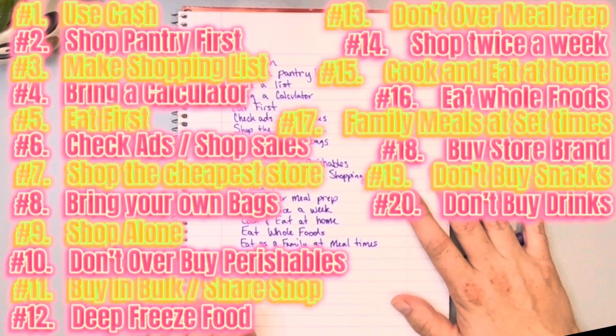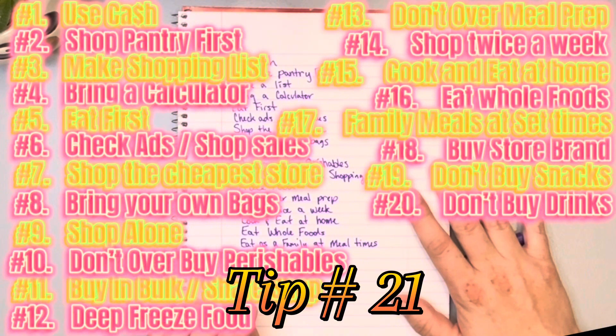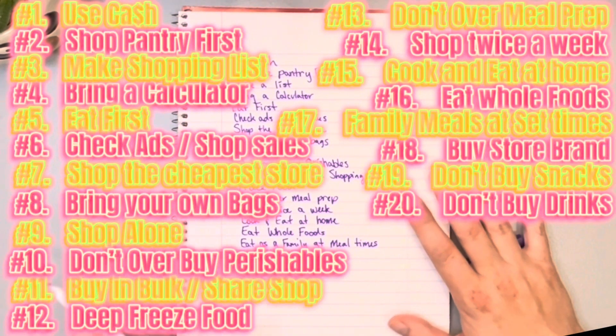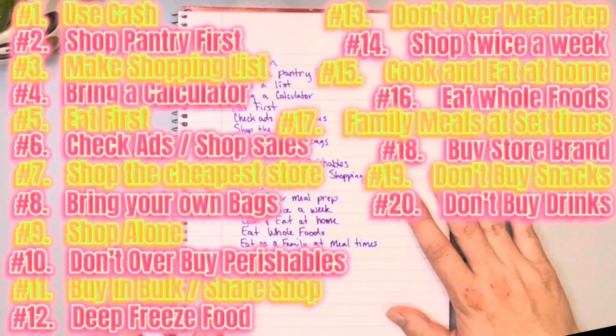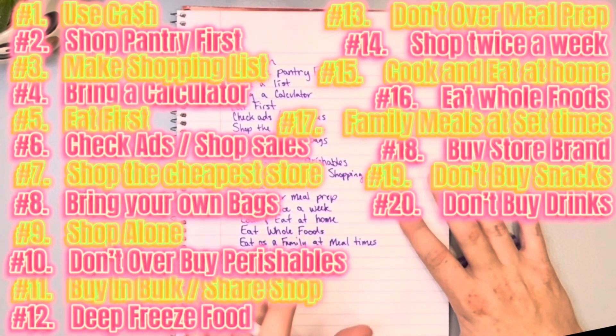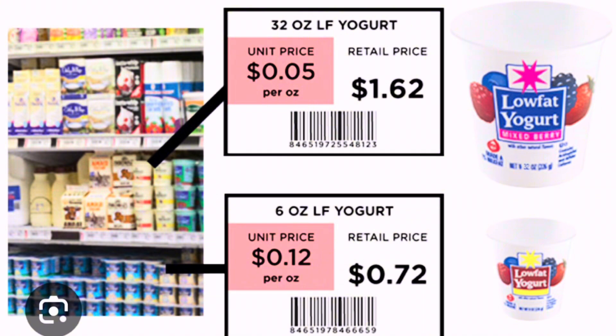Number twenty-one: use your calculator in the store to calculate the per-ounce price. A lot of stores already have it broken down for you, but if not, use your calculator to work out the per-ounce or per-piece price for each product so you can compare which size or brand is actually the better deal.